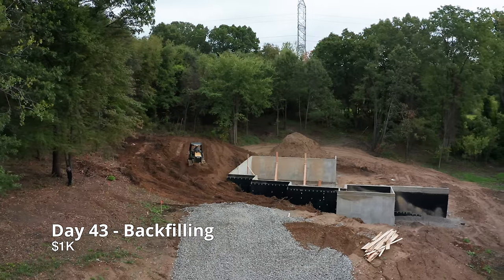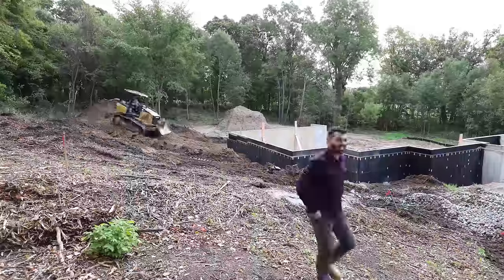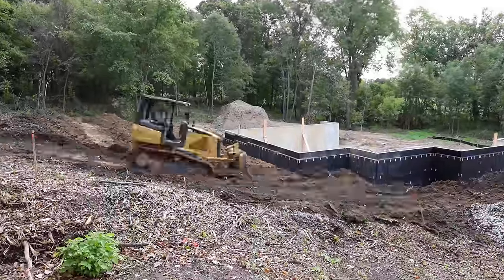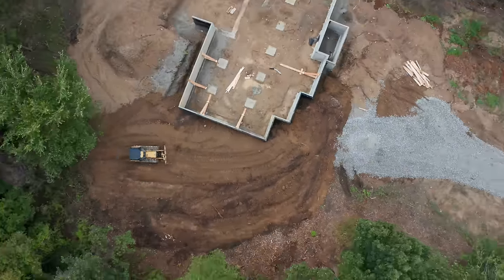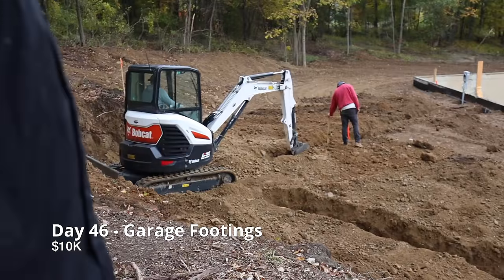Next, we are backfilling and leveling out the land. Once the land was leveled, the trenches for the garage were dug.